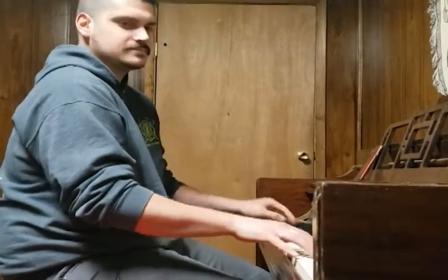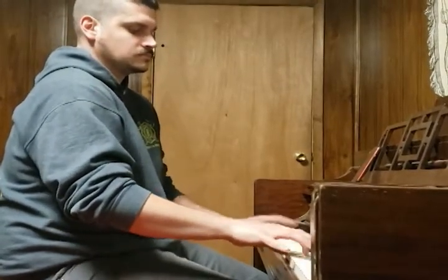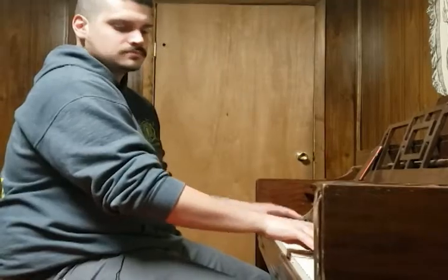Boogie Woogie, a form of blues piano that many people today don't even know exists. Boogie Woogie is a fast-paced, fun, and energetic style of playing that has been around since the late 1800s.